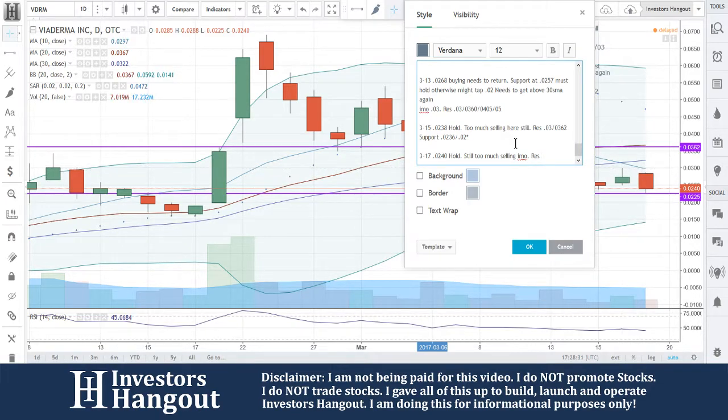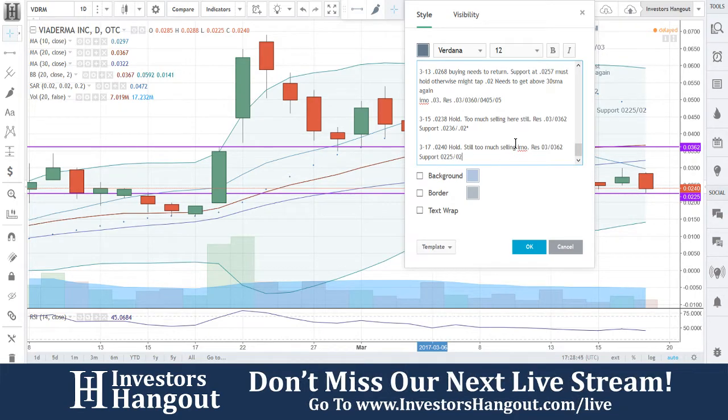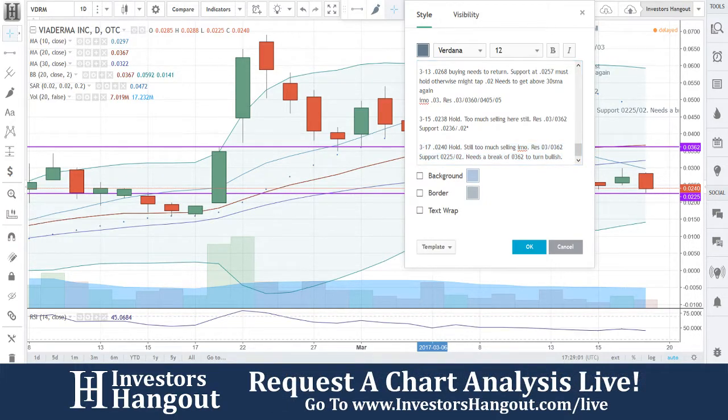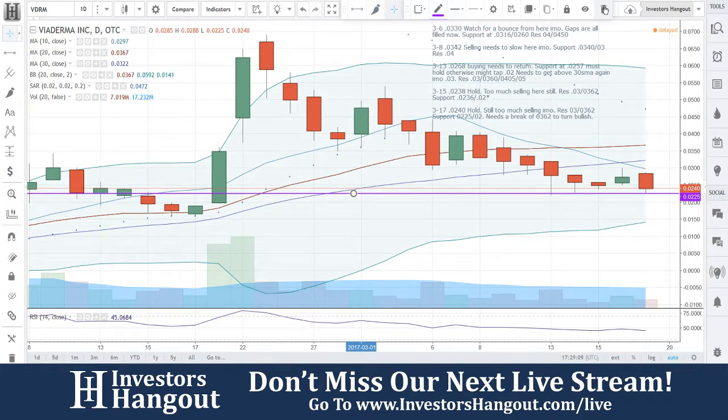It's still going to be at 3. Needs a break of the 0.362 to turn bullish. That's what I'm going to put in here for VDRM, and I will read you guys the full lines that I put in here once I remove my support and resistance lines.